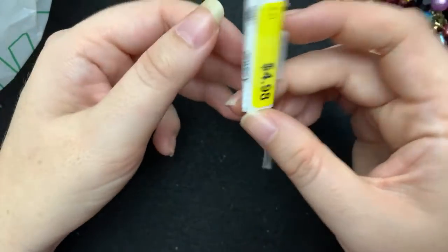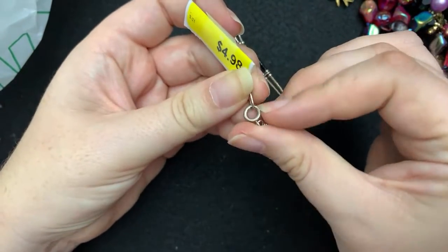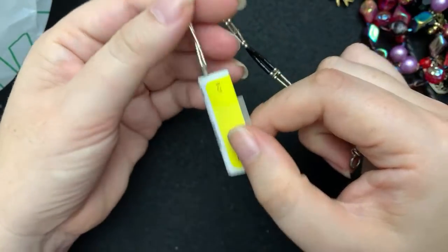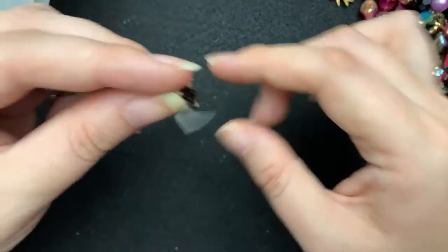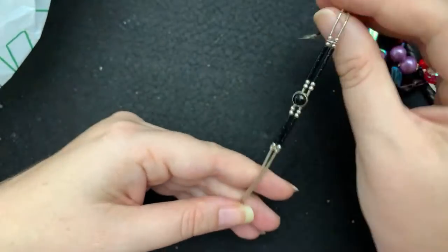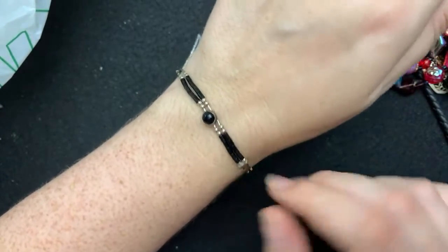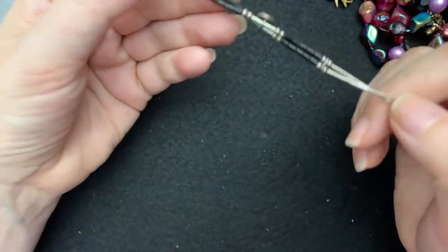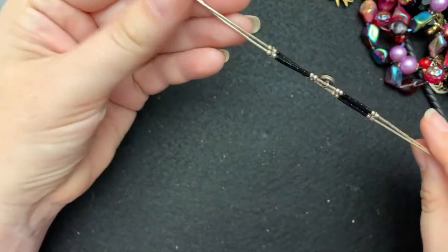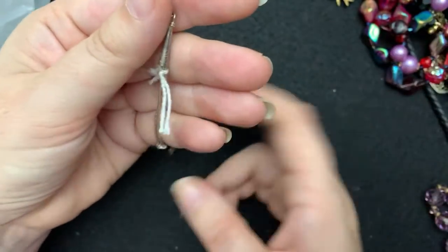This one was $4.98. It is signed QT — that's what it's signed. This is a very petite one. It is $9.25 liquid silver bracelet. It says $9.25 QT on there too.